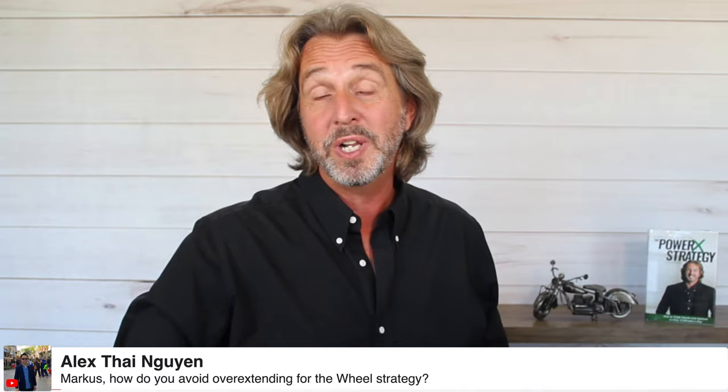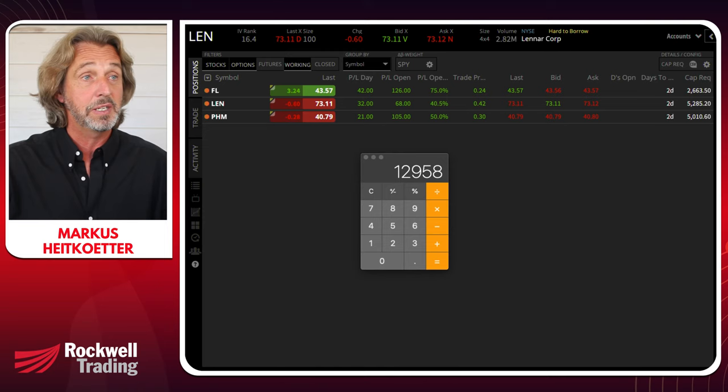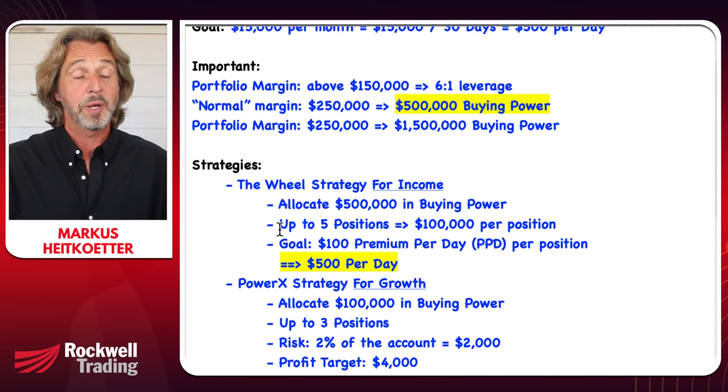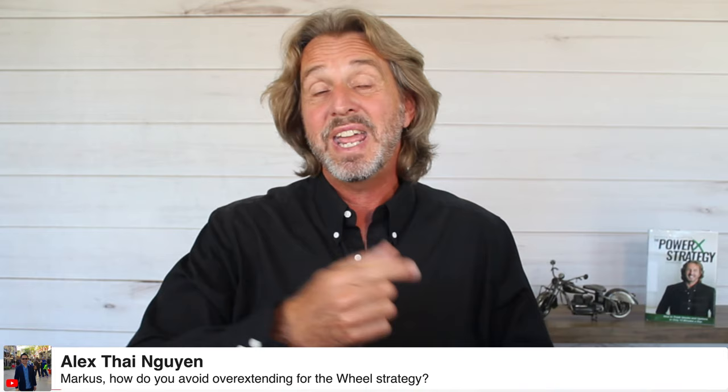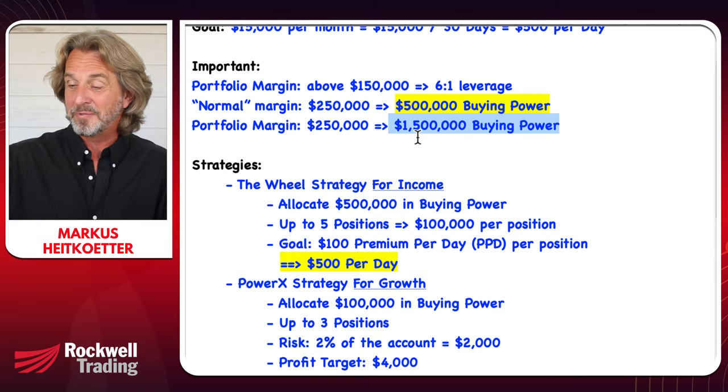Alex asks: how do you avoid overextending for the wheel strategy? This is super important. On this $25,000 cash account converted to a margin account — $50,000 in margin — I'm only using $13,000. It's super important that you have no more than five positions at any given time. If I'm just using $500,000 in buying power, I still have a million dollars left. There's also a video I did on trading naked puts versus cash-covered puts — really take a look at that.